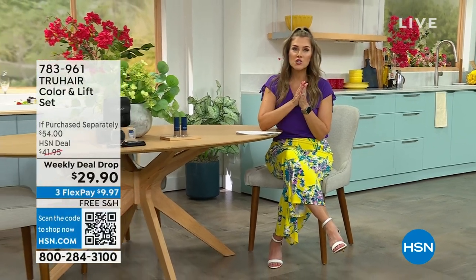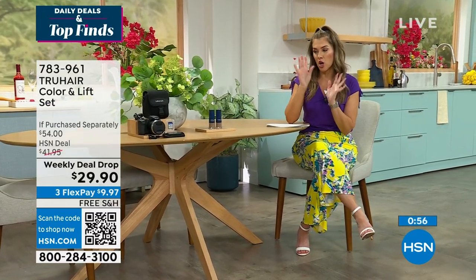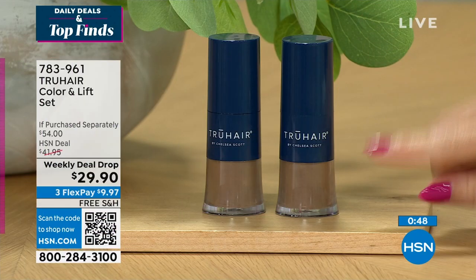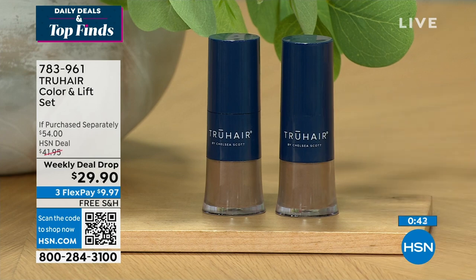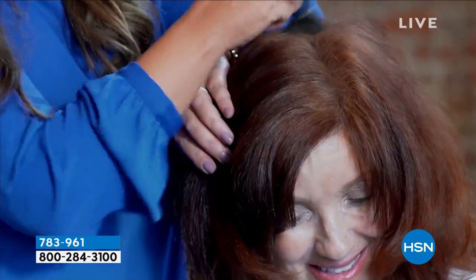If you like fast and furious shopping and great deals all in one spot, this is Daily Deals and Top Finds — my name is Valerie Stupp. I've got a couple of weekly deal drop deals to show you. These are like mini today's specials that drop on Monday and last through Sunday. This is the True Hair Color and Lift — not one but two individual micronized thickening fibers, like a powder that turns into a fiber.